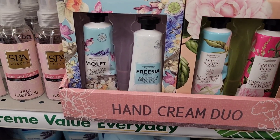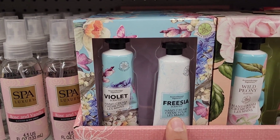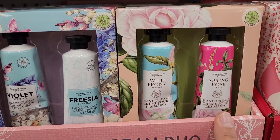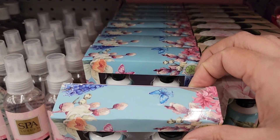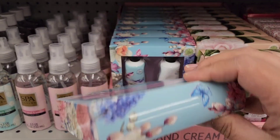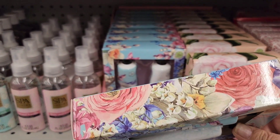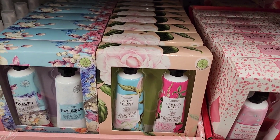They've got some new hand creams out — Violet and Freesia as well as Wild Peony and Spring Rose. The packaging is so stinking sweet. How precious are these flowers on this packaging? And you know that's how they get you — with the packaging.